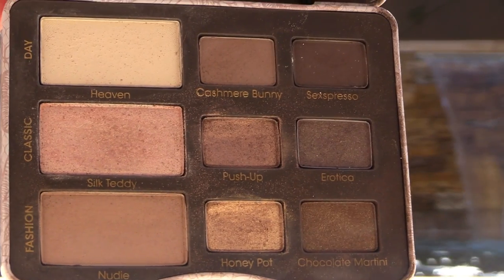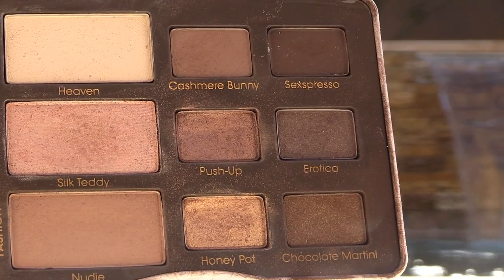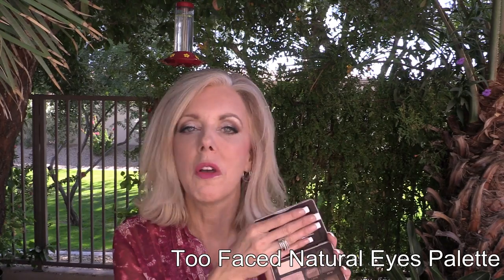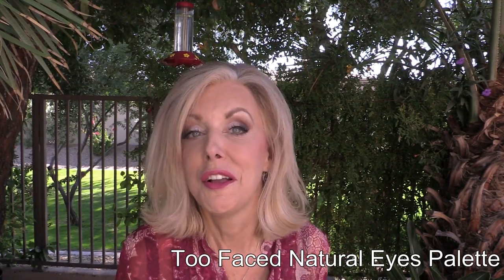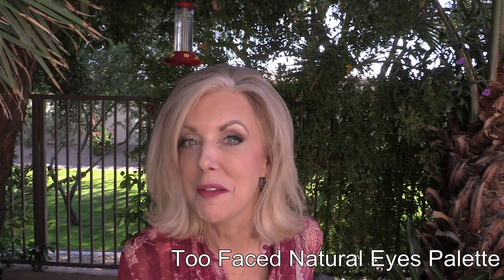I got so inspired that I decided to use my Too Faced Natural Eyes and took that with me traveling. I got some single color looks out of Push Up and Chocolate Martini, and then I did multiple different looks with it. This is a beautiful palette. Love Too Faced and Lorac palettes — both of them are beautiful and I've been appreciating both.